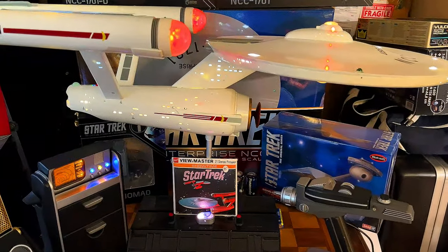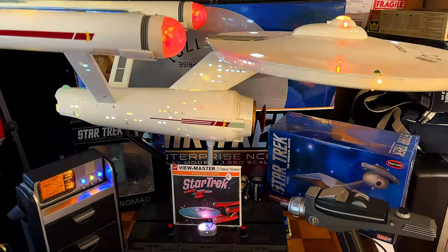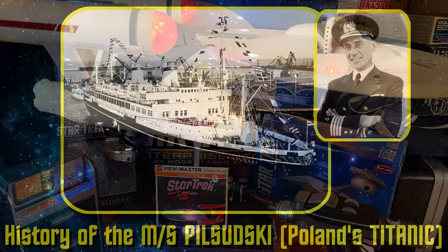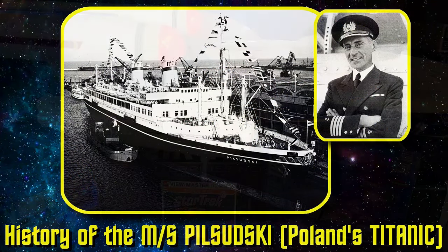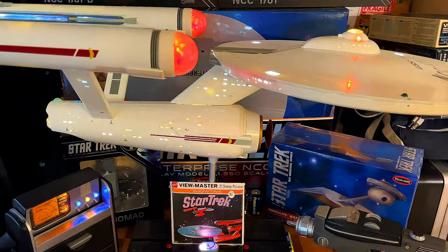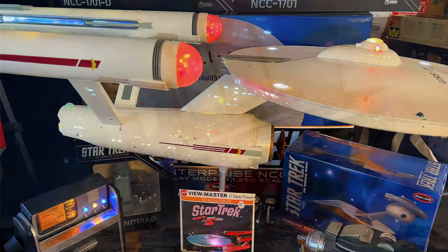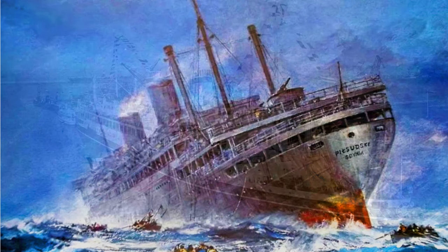Hello once again, my fellow model lovers. I got a little goodie to show you today. I recently did a video where I introduced you to the MS Pilsudski, a beautiful ocean liner from Poland. The tragic circumstances in which she was lost led her to be known as the Polish Titanic.